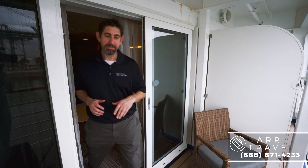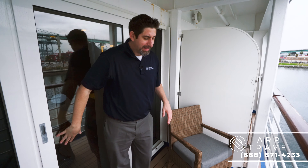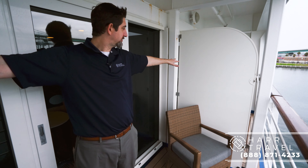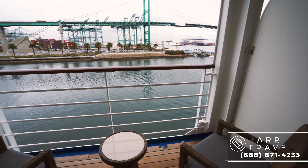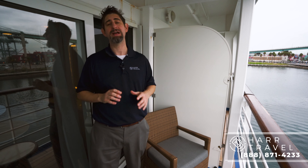Now I'm headed out to the veranda. You do have a light out here, which I appreciate especially for cruising in the evening. You've got two nice chairs — it's not a huge space, but they put in brand new furniture with nice thick pads and a table. For me personally, my favorite place in the entire world is looking out at the ocean, having a nice cup of coffee, and putting my feet up, and this is a fantastic place for that. Whenever you're ready to book this room on board the Oceana Serena or any room in the Oceana fleet, reach out to Hard Travel. We are your Oceana Cruises experts — we know the ins and outs of booking and sailing on them, and we can make sure you have an incredible vacation at an amazing value.